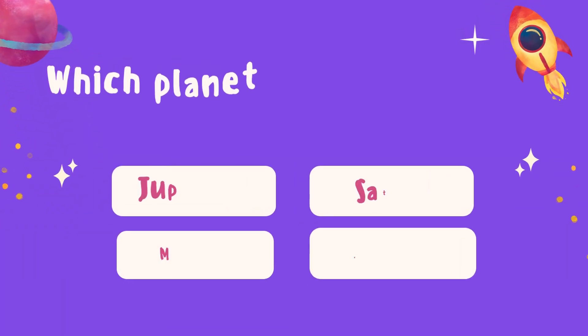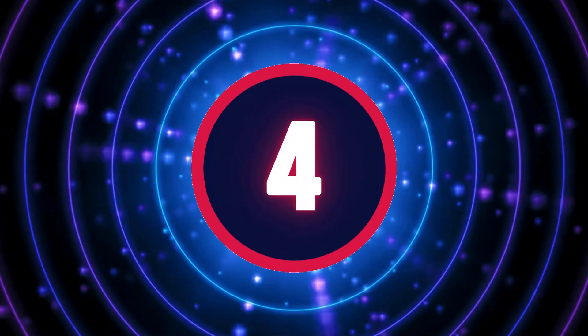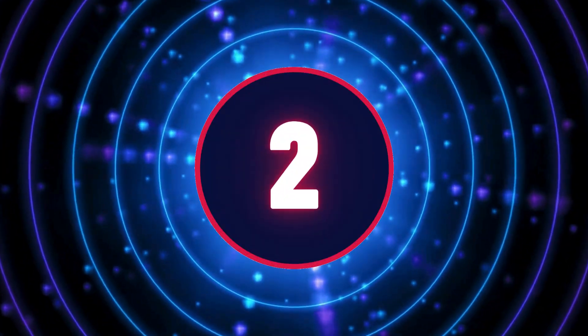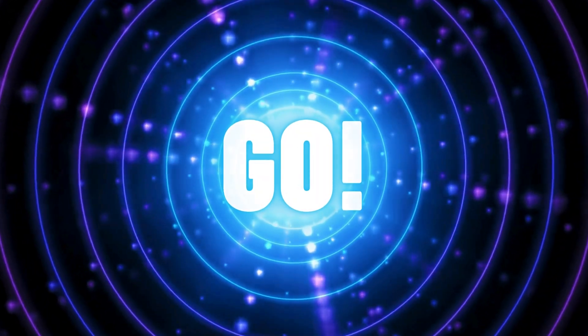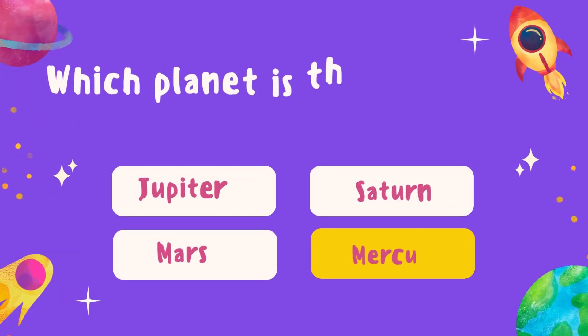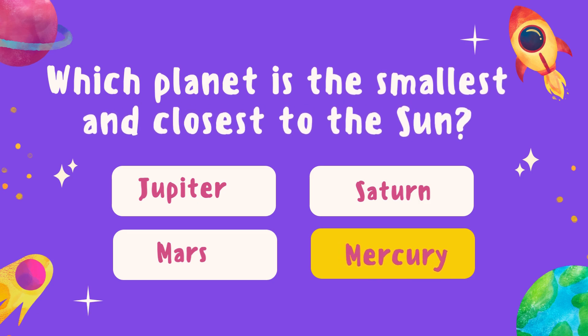Which planet is the smallest and closest to the sun? Yes, you are right. The answer is Mercury, the smallest and closest to the sun.